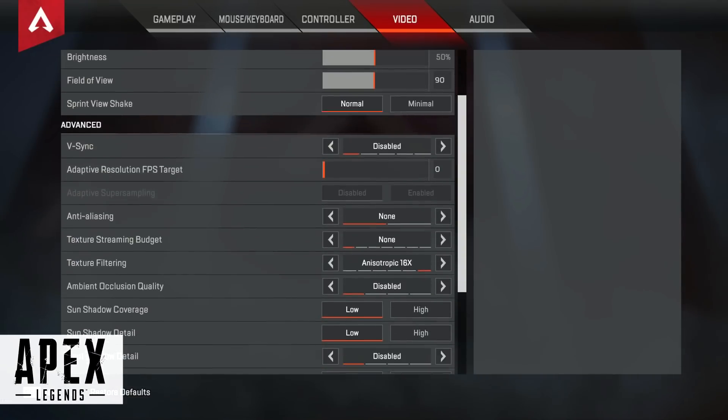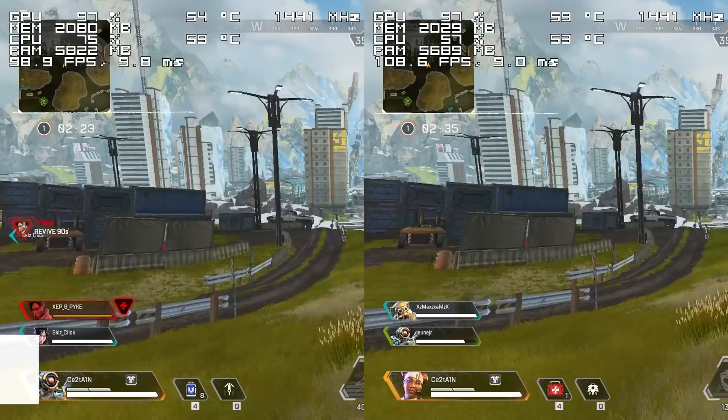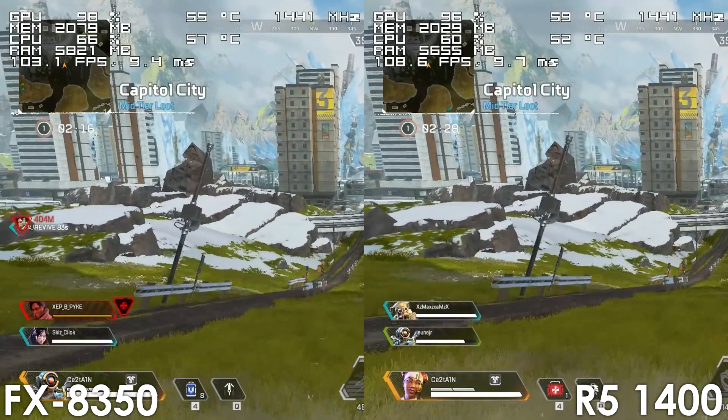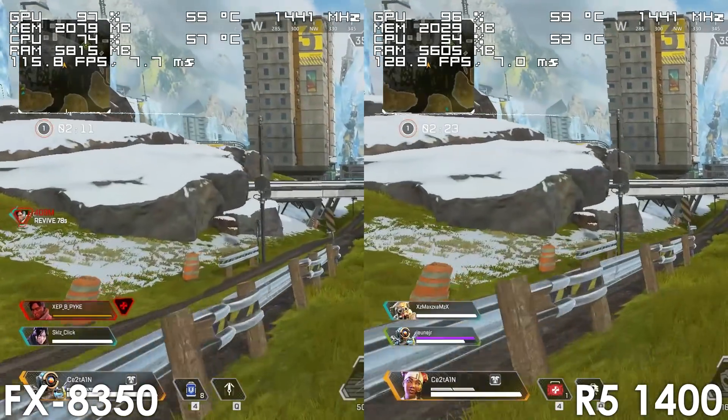Moving on to gaming, let's begin with Apex Legends. While the Ryzen 5 did pull ahead around 10 FPS, both systems were able to stay well above 100 frames most of the time, delivering a very playable experience to the point that you wouldn't notice a difference.